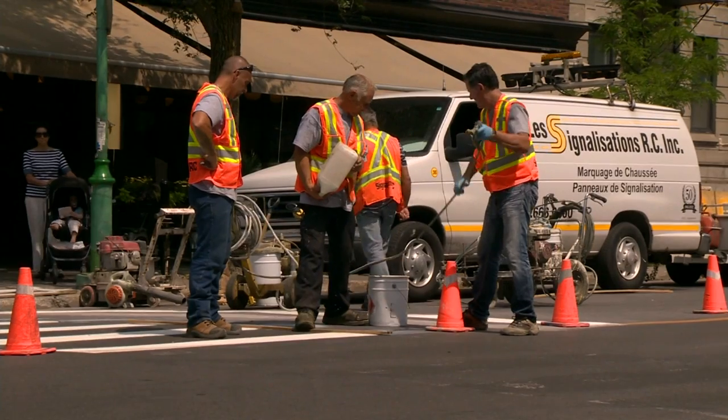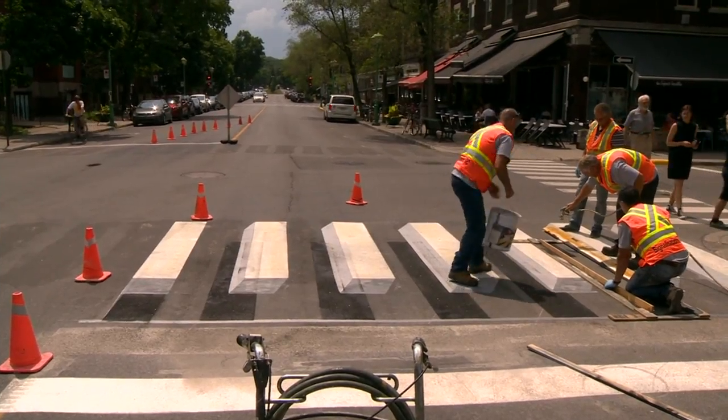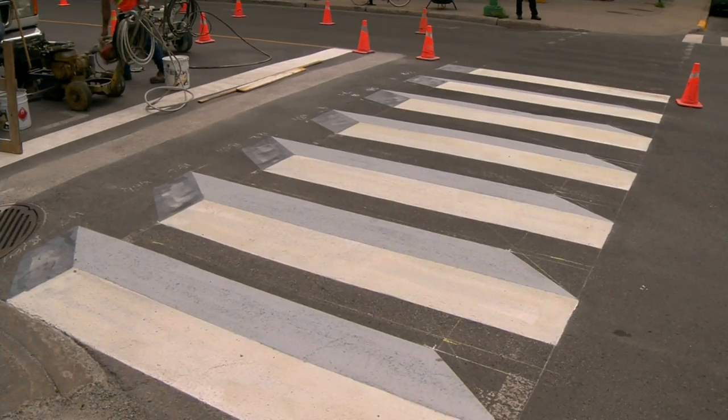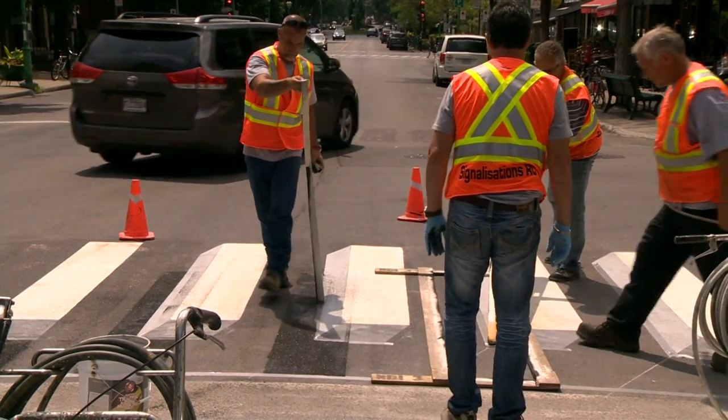Hey everybody. Before we get to weather, Montreal is rolling out a new road safety measure that is nothing short of a work of art. It'll make drivers pause a second and think, let me slow down here. Road crews in Montreal are painting 3D crosswalks on the corner of Bernard and Champagnard avenues.